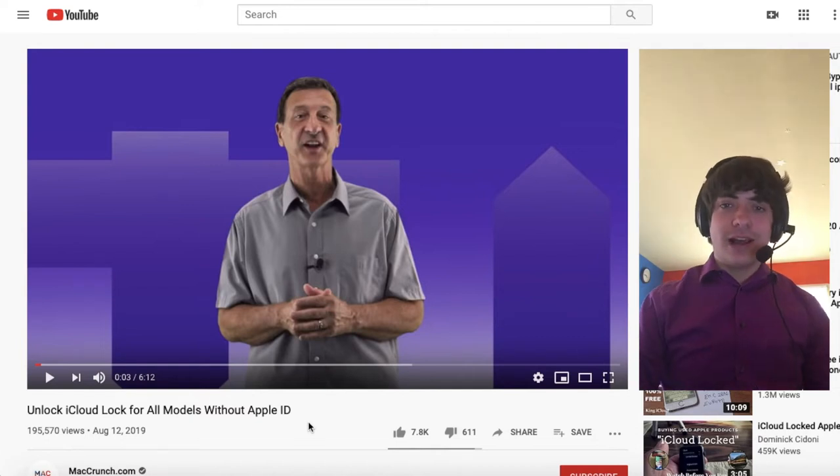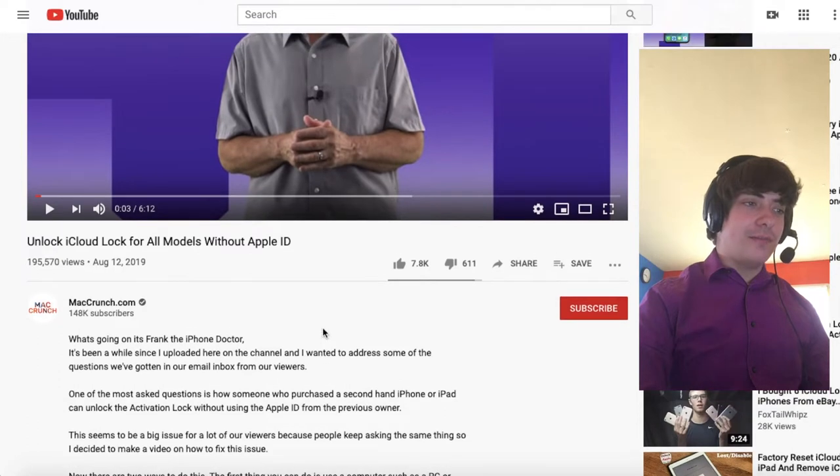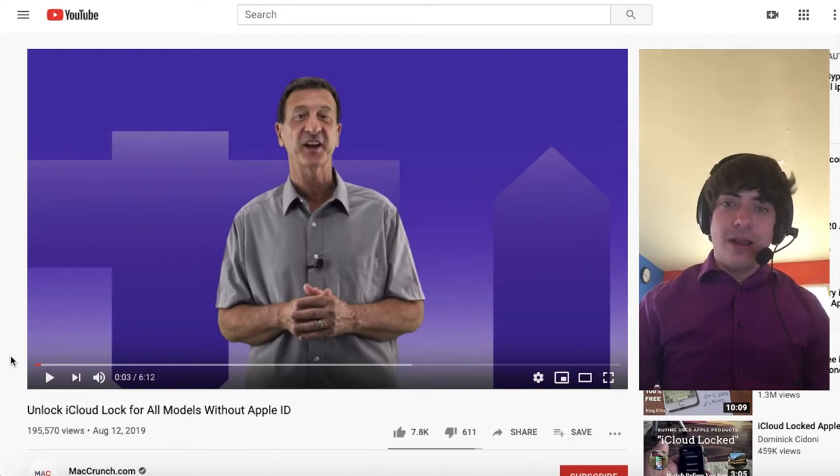So this is Frank the iPhone Doctor, and if you've seen him on MacCrunch.com before, you're probably very familiar with his spiel. He basically talks about how all his viewers are looking for an iCloud unlock solution, and he has that solution, so let's watch him and see.